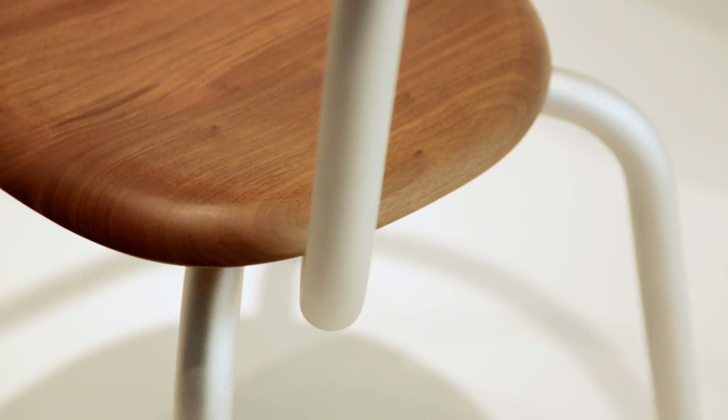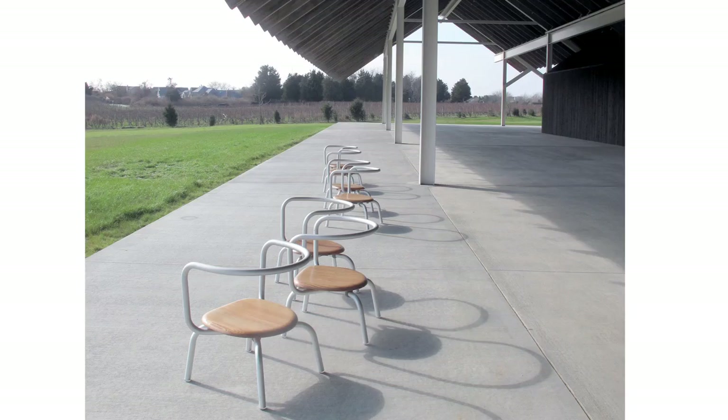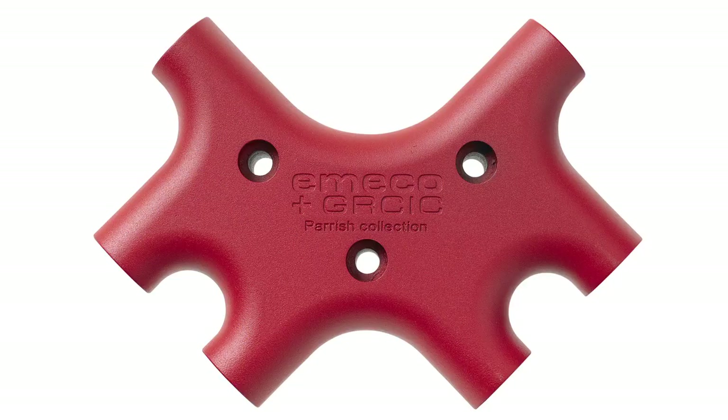Emeco stands for chairs in aluminium, and aluminium was the perfect material for the chair that we had in mind, because the museum in this part of the States — Long Island — is very open and aluminium was a good material for us to use. Everything is mechanically joined to a central core, a piece of die-cast aluminium, which is really the heart of the chair.